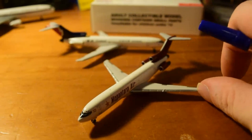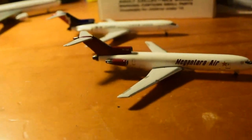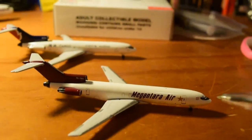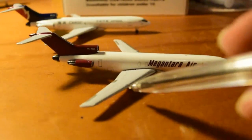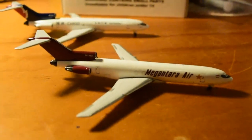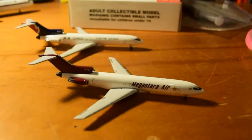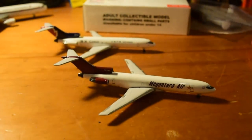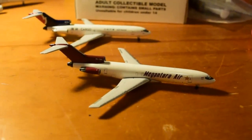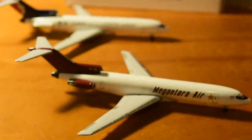Spinning it around — pretty much identical on the other side. R1 door, R2 door — very nice. The 727 didn't really ever take off in Indonesia, so there were very few operators of it, but it's always good to have one in your Indonesian section.